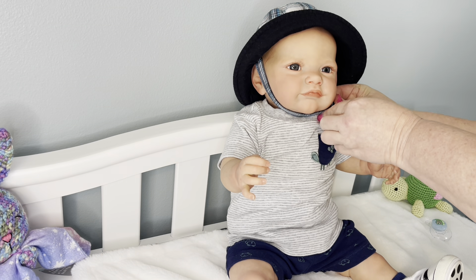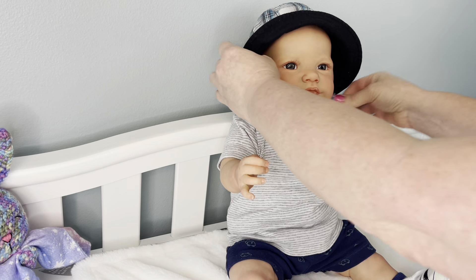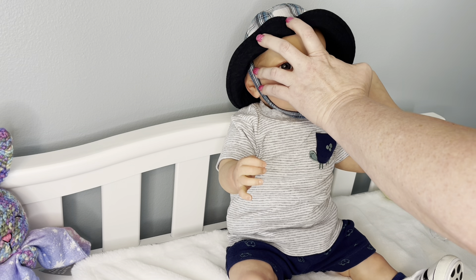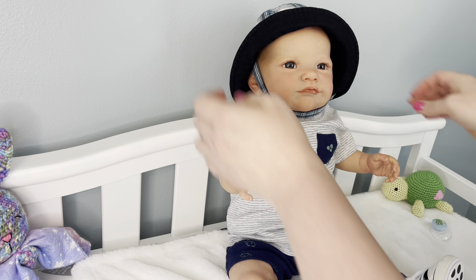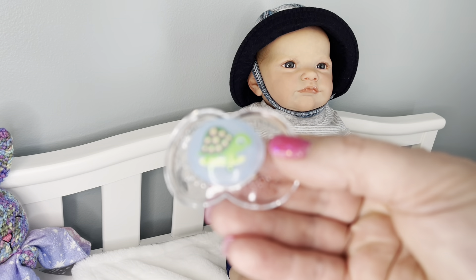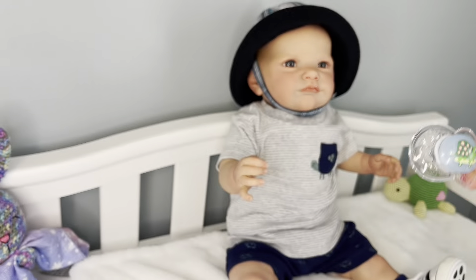I've had this little sculpt in my collection before — this is the Tobia kit by Laura Lee Eagles. I did end up selling my original little Tobia, but when this little guy was on my table I was just falling in love with him all over again. He is just the sweetest little baby. I love the way he looks right now. I have this little turtle pacifier — a turtle on a skateboard — so cute.